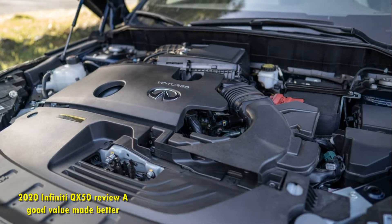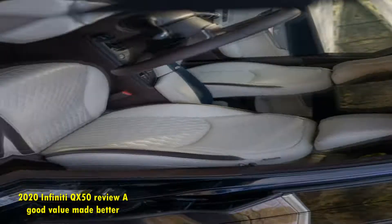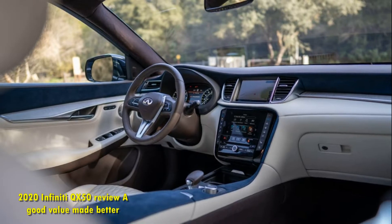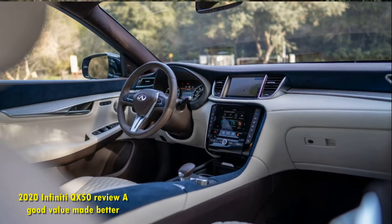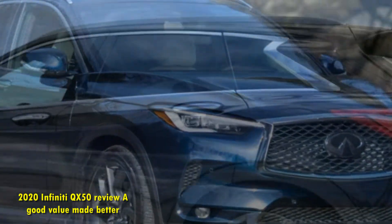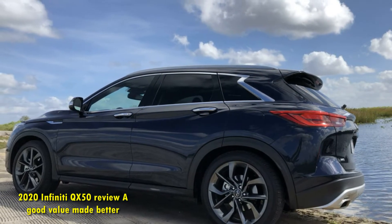The fully-kitted Autograph is great, but it's the lower trim levels that benefit most from the new standard safety features and the improvements to the cabin tech. The base 2020 QX50 Pure is a very good value for its $37,250 asking price with its 19-inch wheels, keyless entry, and push-button start, while the Luxe at $40,250 adds nice extras including a panoramic moonroof, LED fog lamps, and roof rails.